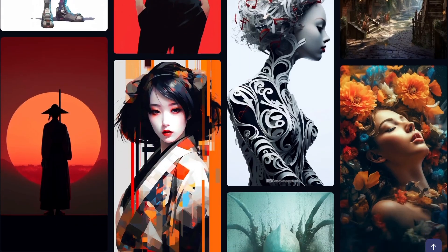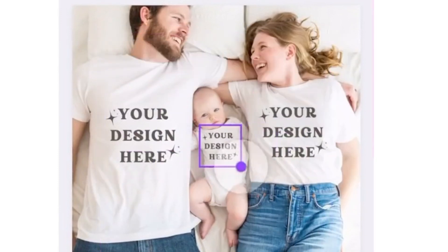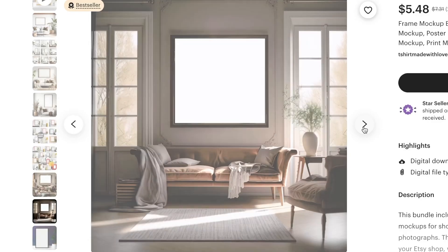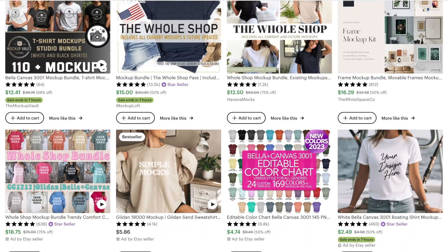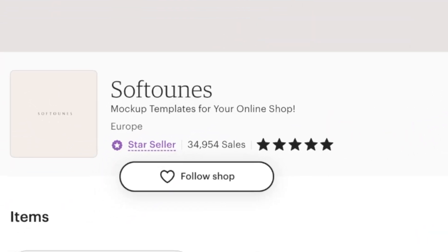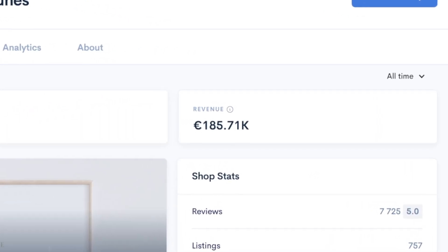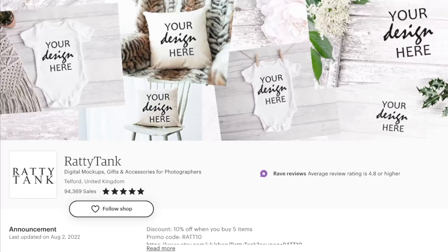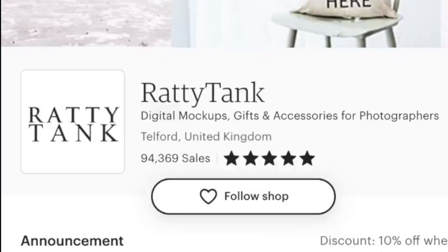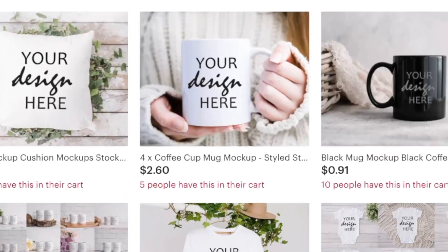Idea number 7 is selling product mockups. You might be wondering what a mockup is. When people are selling digital products like art or designs, they need a way to show what their product will look like when it's printed or used — that's where a mockup comes in. It's a digital image that shows what the product will look like in real life. There are some shops on Etsy that sell just these mockups and they're making a lot of money. For example, one shop has sold almost 35,000 simple frame mockups and made around $185,000 in profit. Another shop called Ratty Tank has sold 94,000 mockups and probably made around $384,000 in profit, with some of their most popular ones being mug mockups.